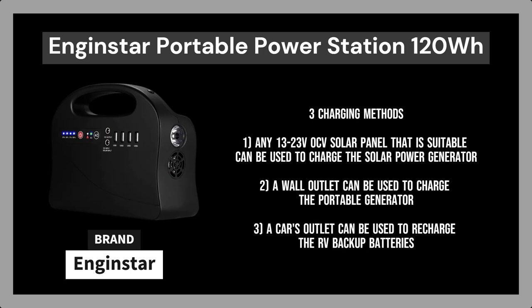Three charging methods: one, any 13–23V solar panel that is suitable can be used to charge the solar power generator (not included); two, a wall outlet can be used to charge the portable generator; three, a car's outlet can be used to recharge the RV backup batteries. It can be fully charged in a few hours using the maximum charging input of 30W.